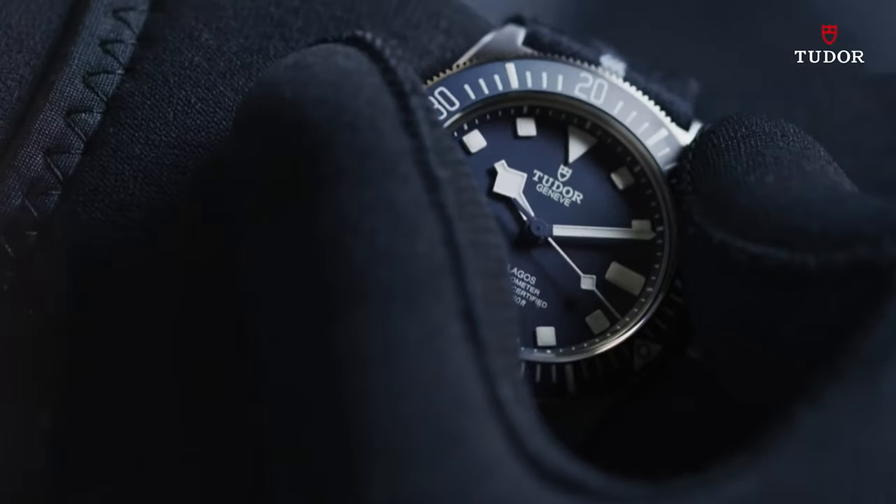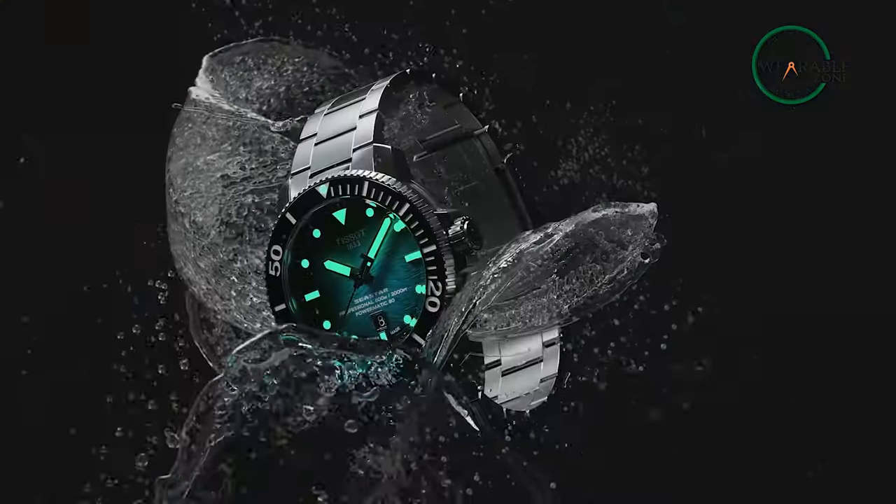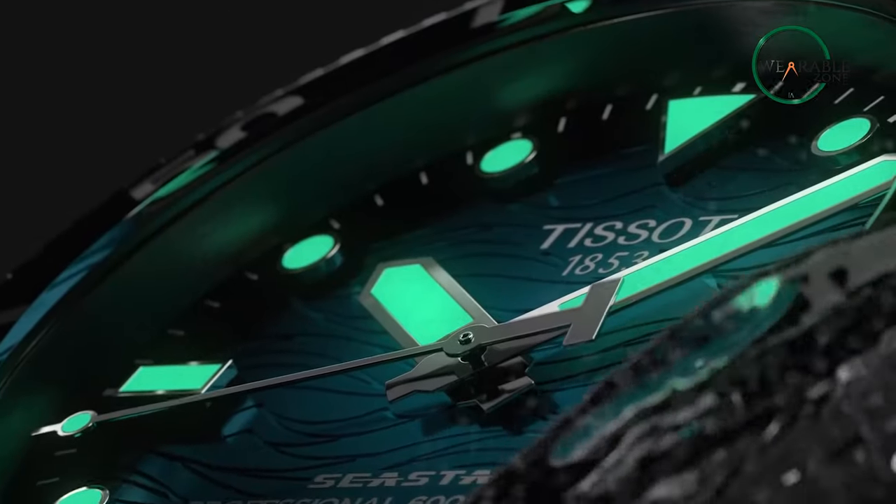Regardless of whether you're a casual swimmer or want to delve deep within, we've made a list of the seven best dive watches you can get for yourself right now. So without further ado, let's begin.